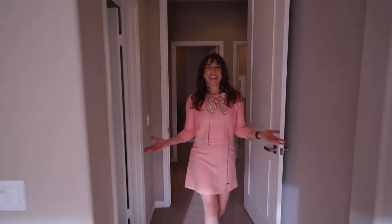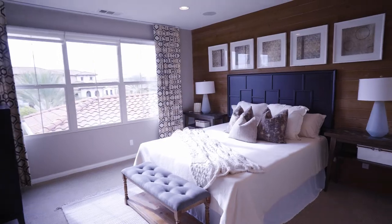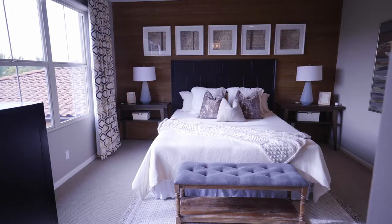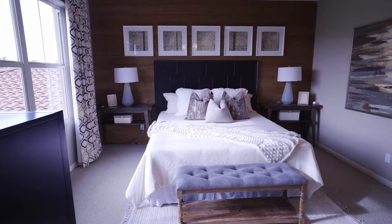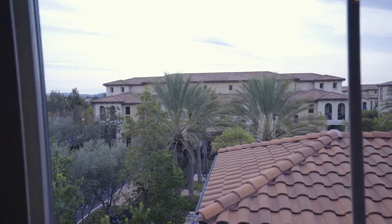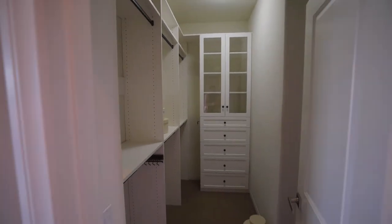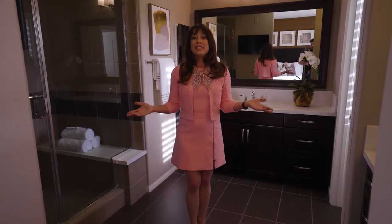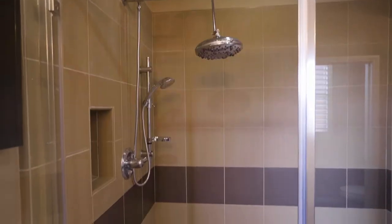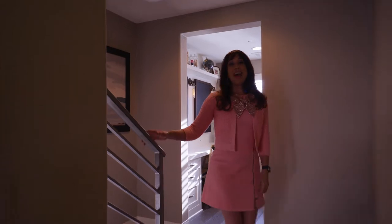Welcome to the master suite. Imagine feeling like you're in a luxury resort every single day, waking up in this room with the customized wall of wood, surround sound speakers, walls of windows featuring spectacular panoramic views, and an abundant walk-in closet with customized built-ins. And of course, this spa-like bath with spacious his and her sinks, a huge walk-in shower, and even a TV conveniently located to watch while you're getting ready for work.